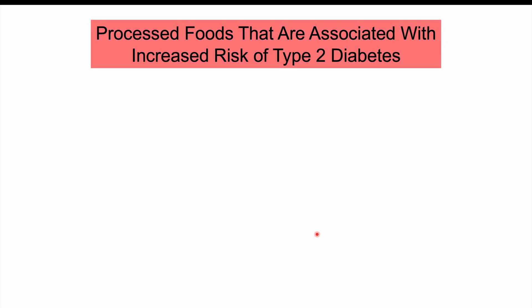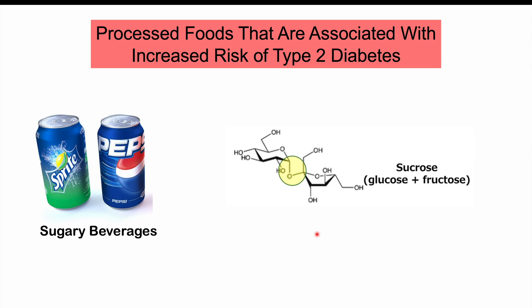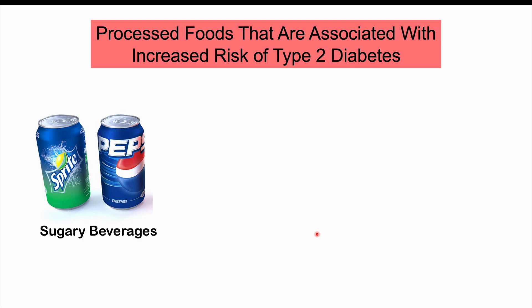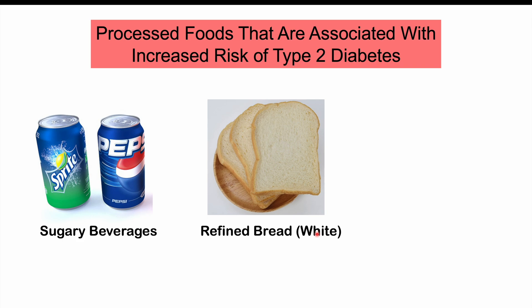One processed food associated with an increased risk of type 2 diabetes is sugary beverages — pop or soda. This is a well-known risk factor for obesity and type 2 diabetes due to consumption of simple sugars, mostly sucrose, a disaccharide of glucose and fructose. It is easily broken down and releases glucose very rapidly, giving it a high glycemic index — a measure of how fast and how high blood glucose rises after consuming a food or beverage. The higher the glycemic index, the worse it is for glucose and insulin homeostasis.